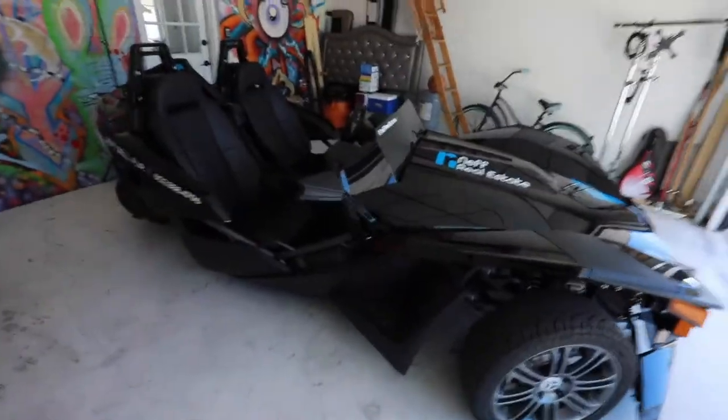People were like, what are these things? Were they classified a motorcycle? Were they classified a car? Nobody really knew. So at first you had to have a motorcycle license. I actually owned one in 2016 and I loved it so much that I had to get another one in 2017. These things are so much fun.